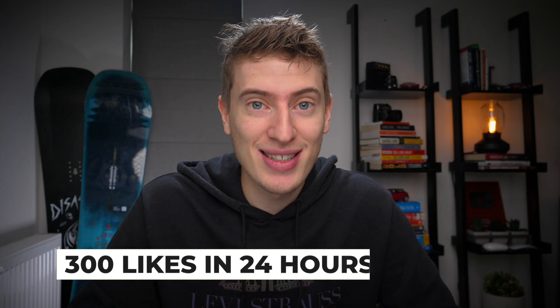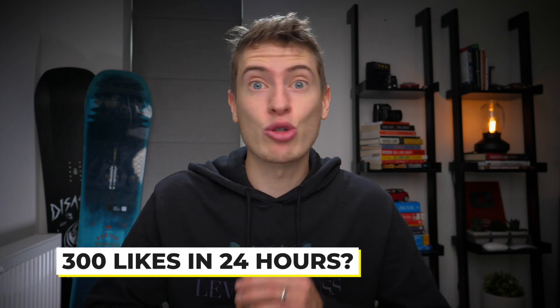But first, if you use tags, then you're just like me, so hit the like button on this video. Let's try and get to 300 likes in the first day. That sounds ridiculous, but I feel like with your help we could definitely get to that goal.